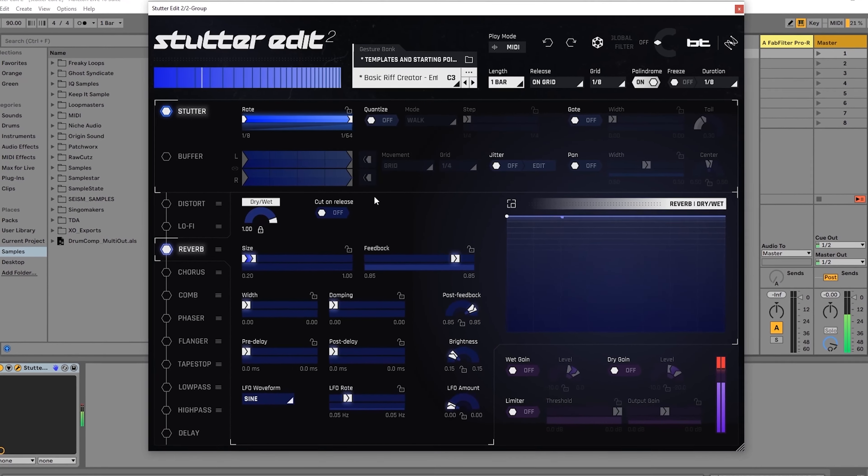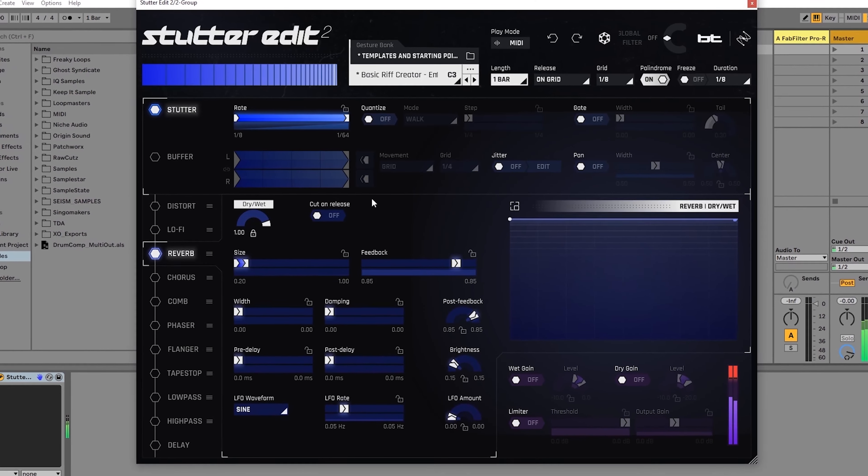And then there's Stutter Edit 2 from iZotope. iZotope have a ton of plugins and bundles on insane discounts, but I wanted to draw your attention to one in particular that I use all the time: Stutter Edit 2, from BT in collaboration with iZotope.